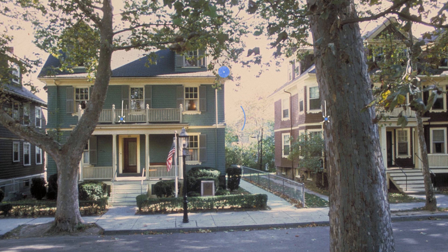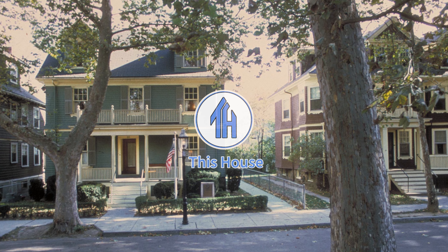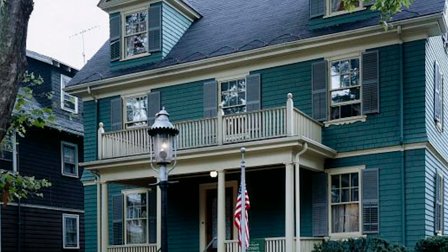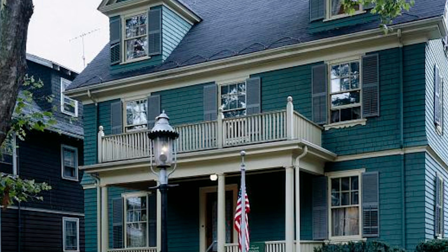A man may die, nations may rise and fall, but an idea lives on. Hi everyone, Ken here. Welcome to This House. Today we stand on the doorstep of a pivotal place in the formation of a legend — the home where John F. Kennedy spent his earliest years.